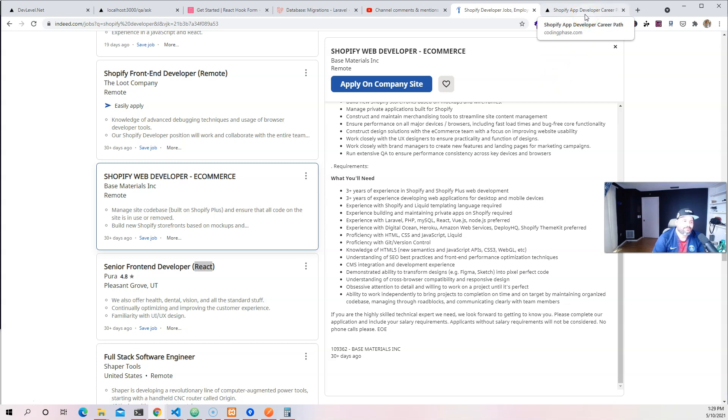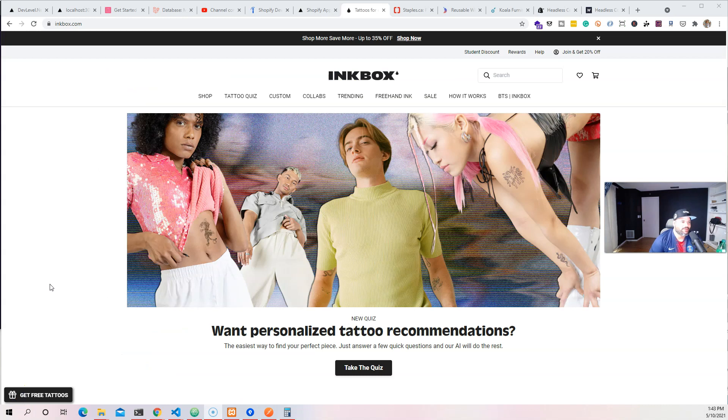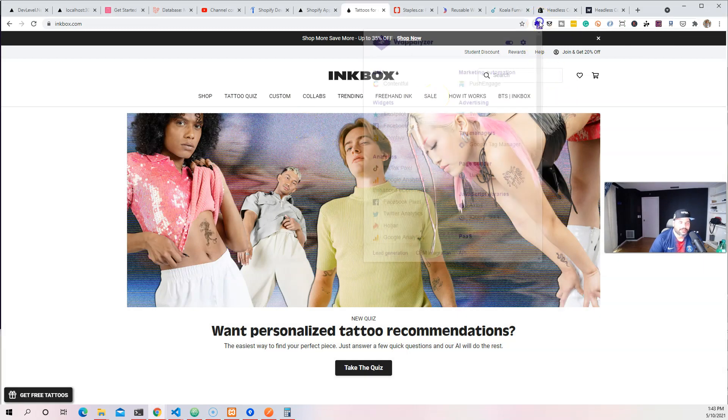For those of you who don't know, when job postings talk about Shopify Plus, most of the time they're talking about working with Shopify as a headless CMS — meaning you're connecting to Shopify and basically building a website from the ground up, connecting to the Shopify store through APIs. There are a lot of companies doing this right now. Let me show you a couple of examples. These companies are all using Shopify Plus and the Storefront API from Shopify — basically using Shopify as a headless CMS — and most of them are using React.